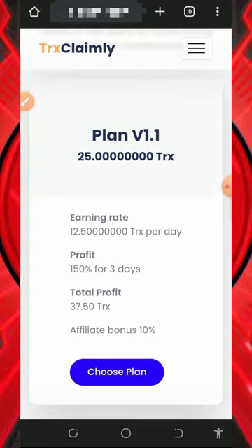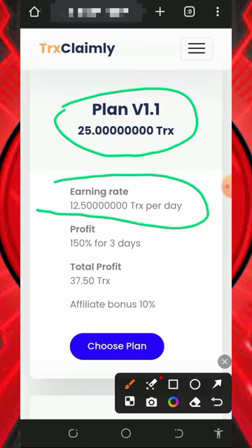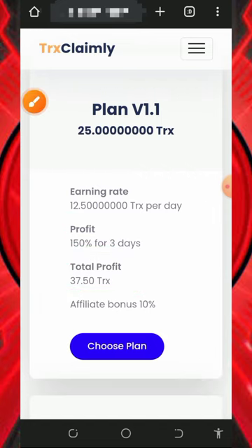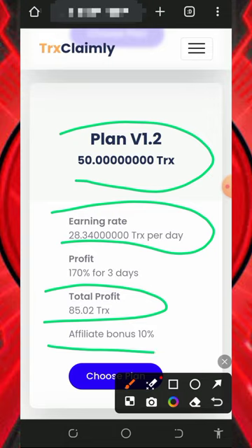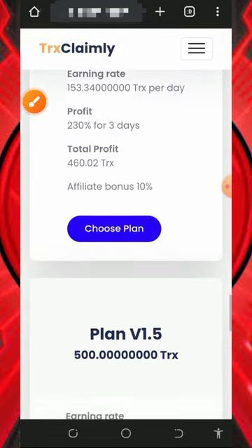If you scroll down you'll see their plans. They have a lot of plans which will help you earn TRX every single day. The first plan costs 25 TRX and you earn 12.5 TRX every single day, lasting only three days — so after three days you receive a total of 37 TRX. The second plan costs 50 TRX and you earn 28.3 TRX per day, giving you 85 TRX after three days. You can also earn up to 10% referral commission.